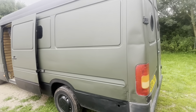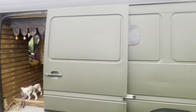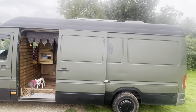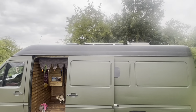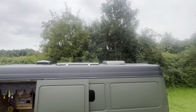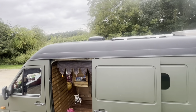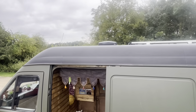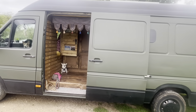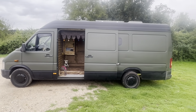On this side there's a side opening door with another window over the other side of the kitchen. On the roof — you can't really see it but we've got the 200-watt solar panels and the big opening roof light.